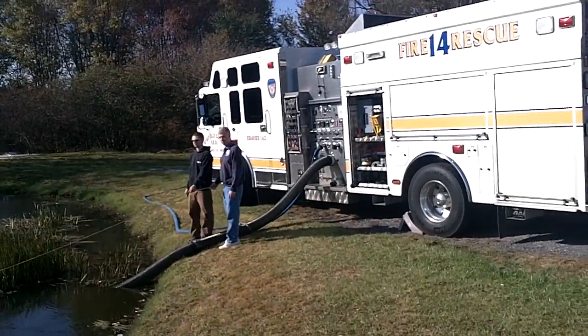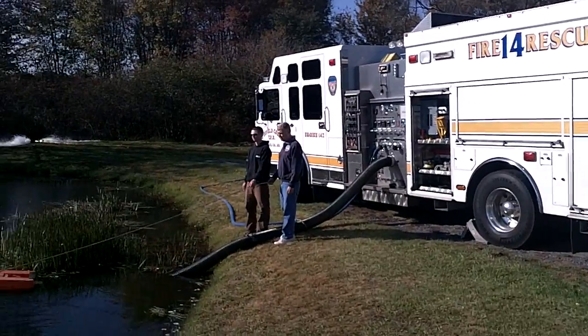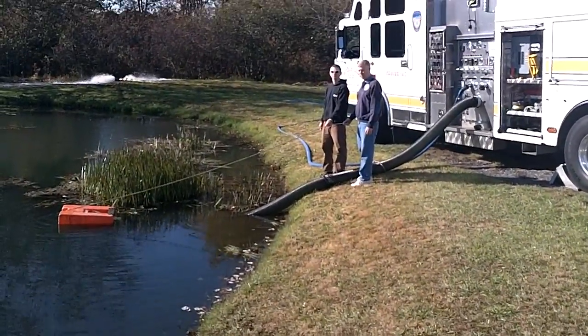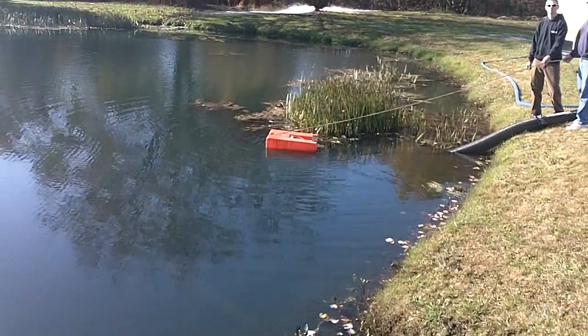Carroll County, Maryland again — Winfield Volunteer Fire Department, Engine 142, 1500-gallon pumper. 20 feet of hard sleeve, 6-inch, with the floating strainer.